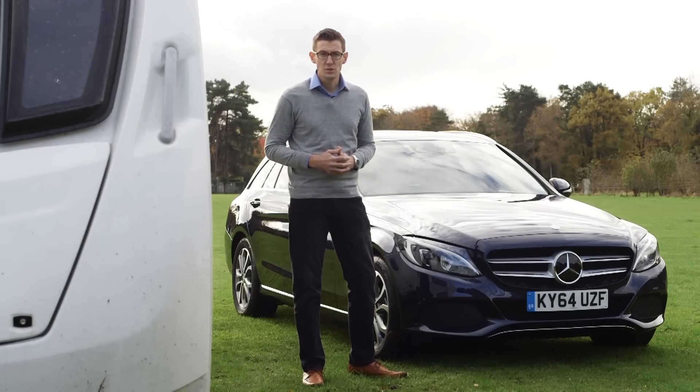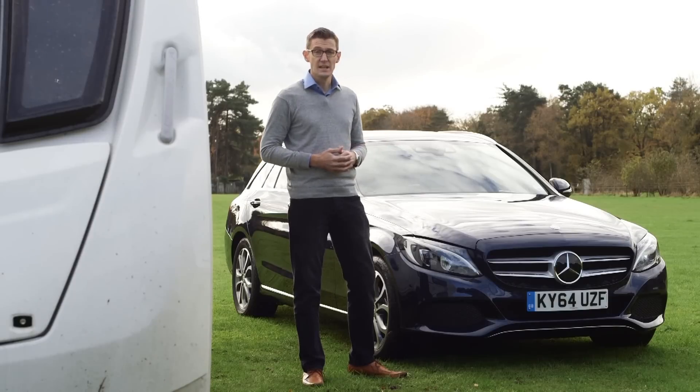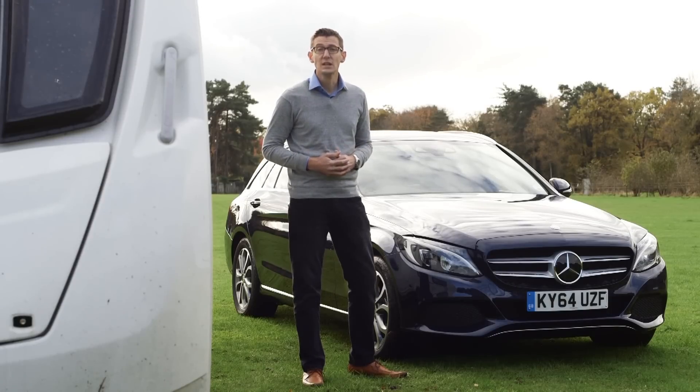Mercedes-Benz estate cars have a strong reputation in towing circles as practical upmarket tow cars. This is Mercedes' latest estate car, the C-Class Estate. It has the premium badge, but does it have the towing ability to match?